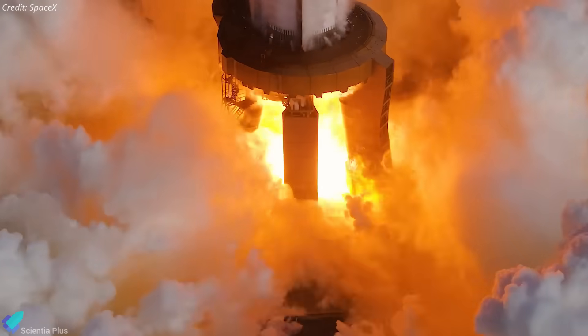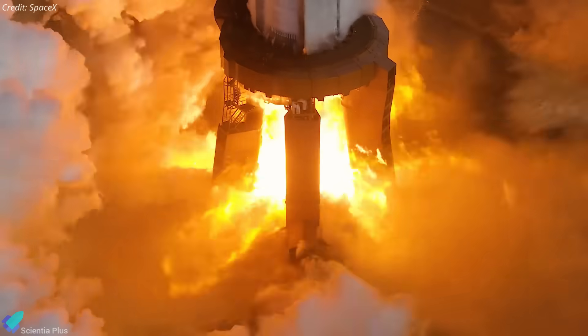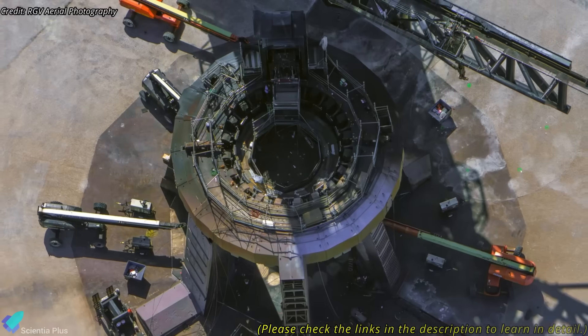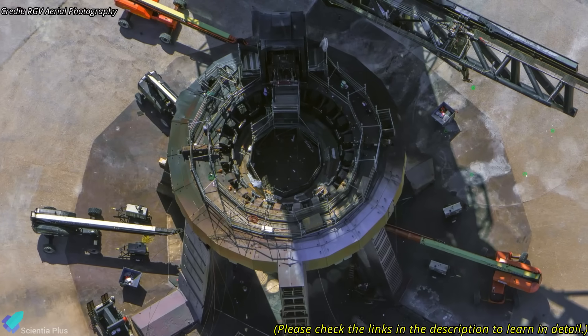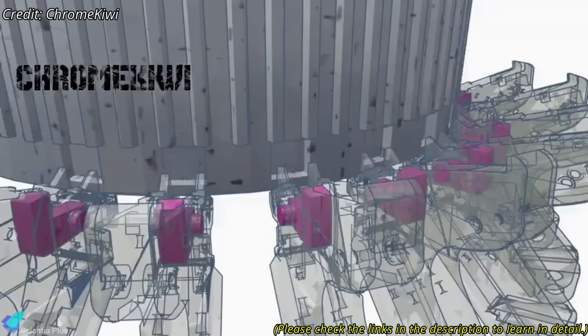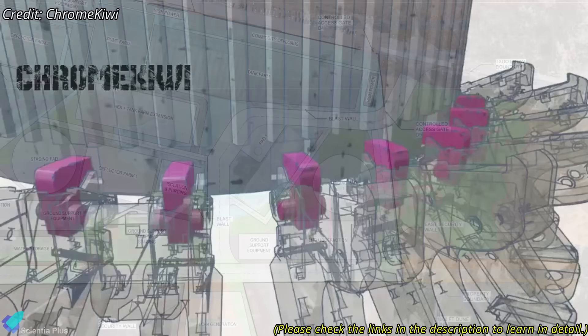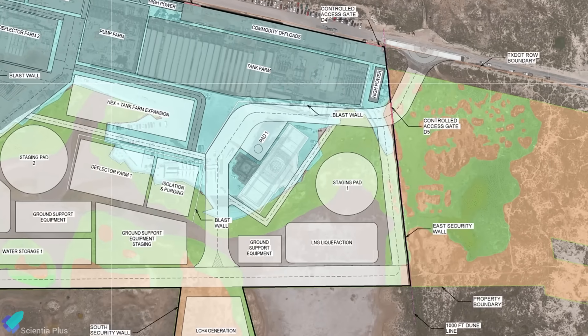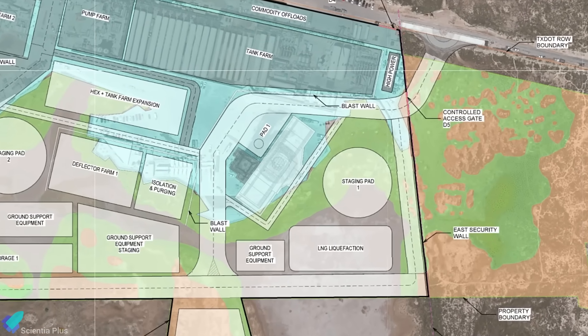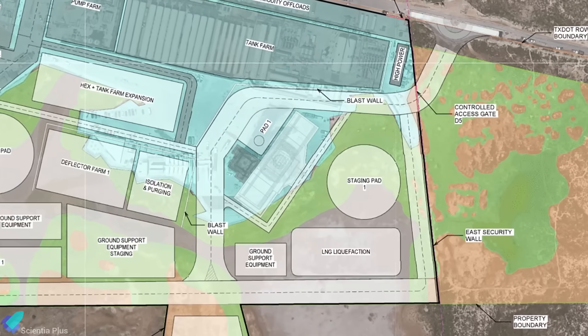Beyond being the final Block II launch, Flight 11 will also be the last mission to use Pad 1's orbital launch mount. The mount cannot support Block III vehicles, as its infrastructure is incompatible with the updated Starship design, particularly the redesigned aft section of Super Heavy. After Flight 11, SpaceX plans to decommission the OLM and replace it with a Pad 2-style launch system, as outlined in the latest Starbase expansion plan.